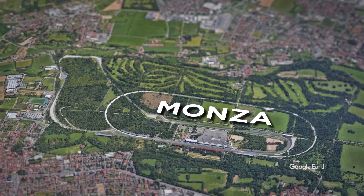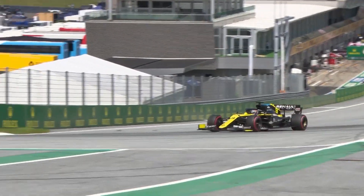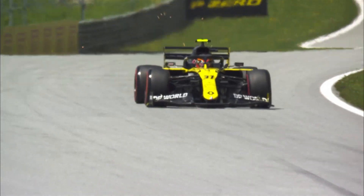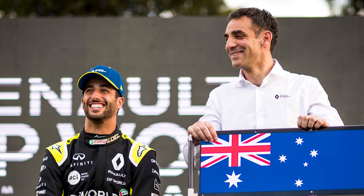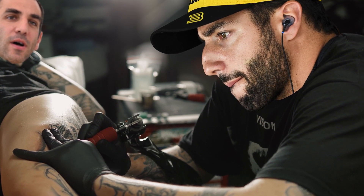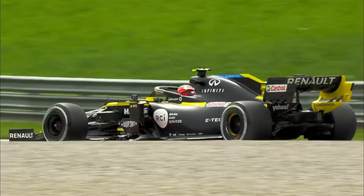With Monza coming up, in which Renault scored its best result of the season last year, the low-drag performance of the car could potentially yield the first podium for the team since it took over Lotus at the end of 2015. Given that Ricciardo has a bet on with team principal Cyril Abiteboul, where both will get matching tattoos if Renault gets a podium this year, there's plenty of incentive for the team to make it onto the rostrum — as if the rewards of performing well in F1 weren't enough of an incentive, of course.